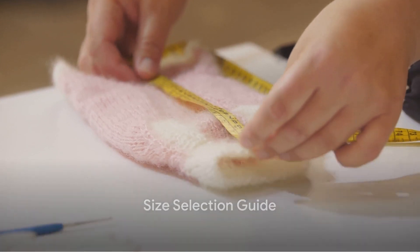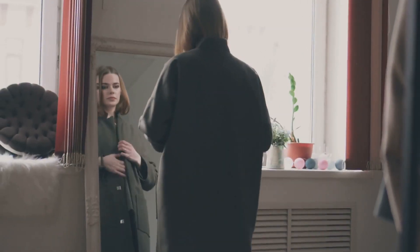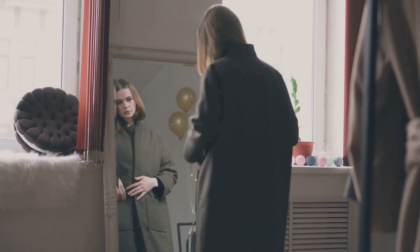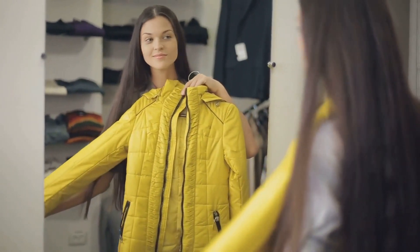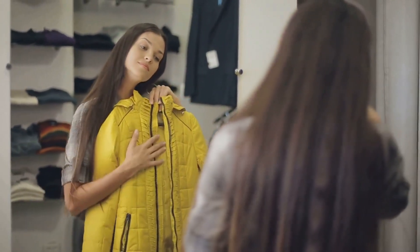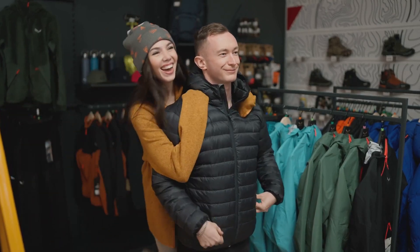Unsure about your size? No worries, we've got you covered. To ensure the best fit, measure your chest around the fullest part. The bust size of your coat should be about 10 centimeters larger than your actual bust size. For instance, if your bust is 90 centimeters, then you should select a size XL which is 100 centimeters. Remember, a well-fitted coat is the secret to both comfort and style.